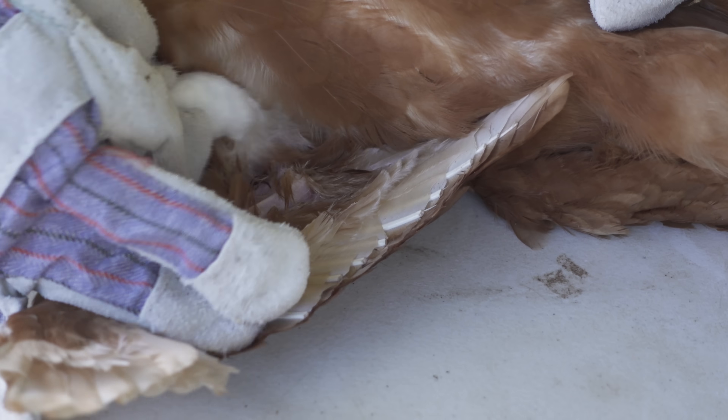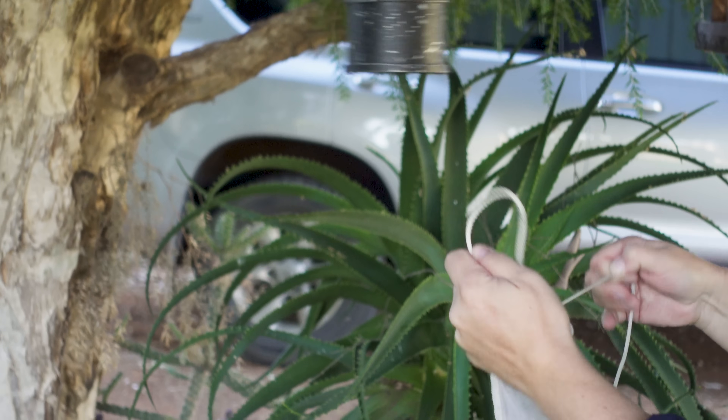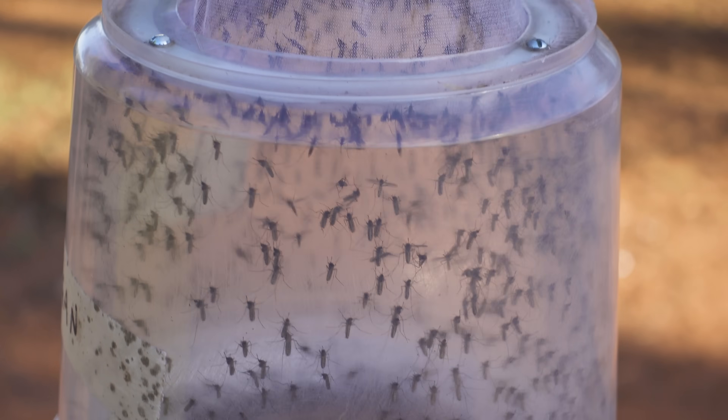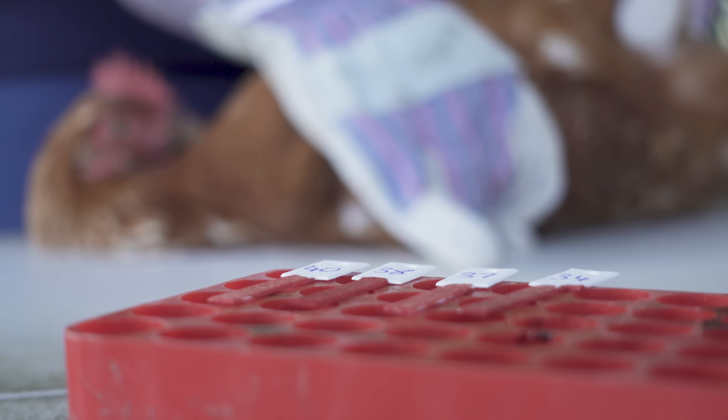That goes off to our labs in Sydney, where they do a number of tests for a whole range of mosquito-borne viruses. The mosquito levels are important as well, but it's not enough just to track mosquitoes. It's important that we monitor a reservoir that can give us a better indication quicker.